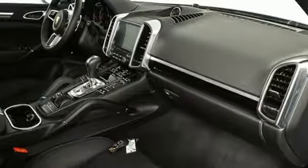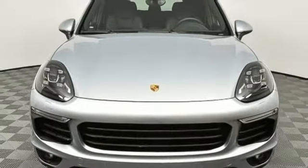Gas pressurized shocks and V6 engine. Power. Performance. Porsche.